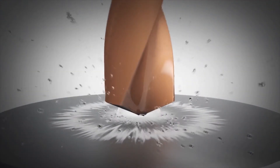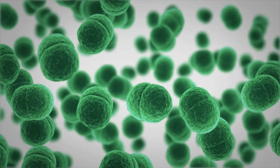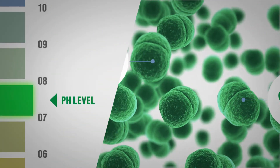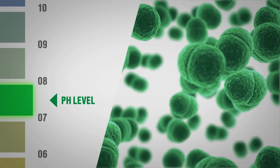Water-soluble metalworking fluids have a serious challenge. Bacteria can thrive in these fluids, and this contamination creates unpleasant odours and unstable emulsions. It also reduces the pH level, which can cause corrosion and poor fluid performance.